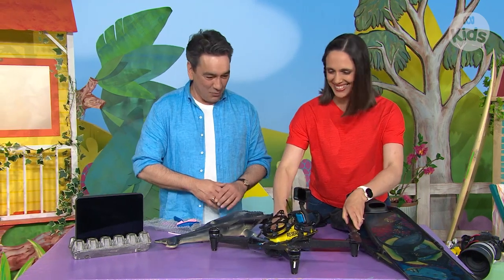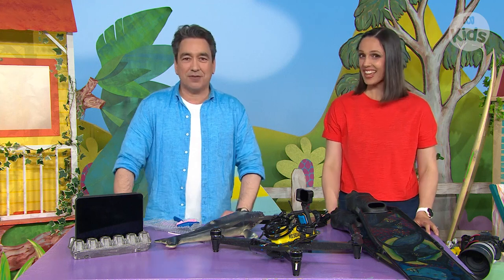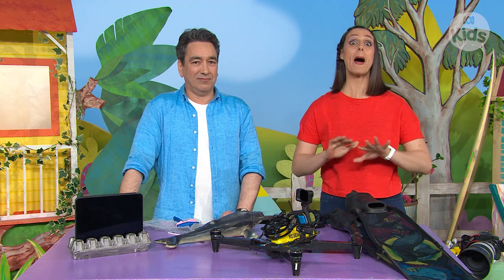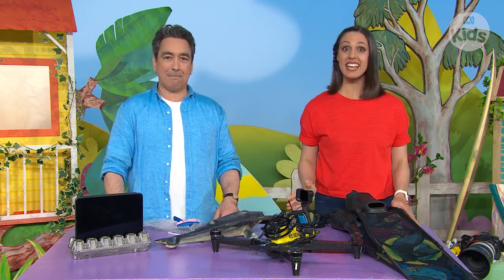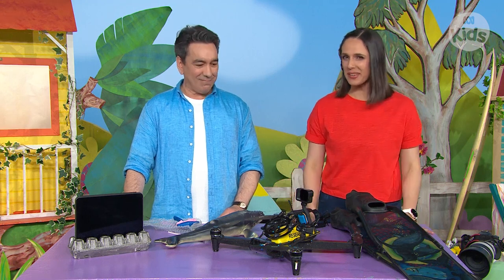Hello again, Dr. Vanessa. Hi, Alex. Whoa! Looks like you've brought in some really interesting things to show us. I think so. You see, some days I spend a lot of time above water, and other days I'm underwater. So I thought you might like to see some of my underwater equipment.